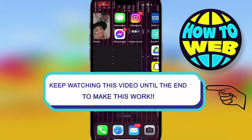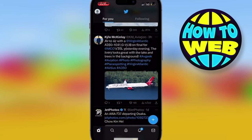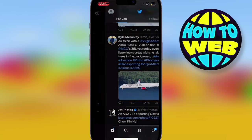Welcome back to the how-to channel. I'm going to show you how to get verified on Twitter — this is the easiest video I'll ever show you. Simply go to the Twitter app and hit the profile icon at the top.